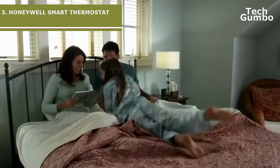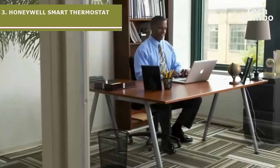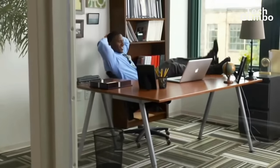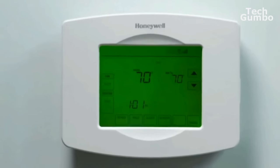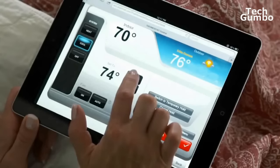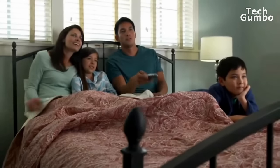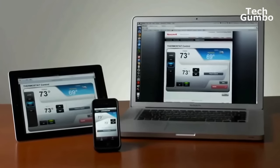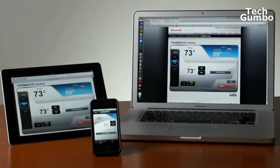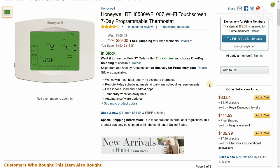Taking the third spot is another Honeywell Smart Thermostat — the Honeywell Wi-Fi Smart Thermostat. This thermostat offers a lot of the functionality offered by Ecobee and Nest for less than half the price of those thermostats. You can even control it with its iOS and Android app, just like you can with the more expensive models. It also works with Wink, iWare Spy Lowe's, QuickSet Kivo, Logitech, and Lutron. The price on Amazon is currently $89.